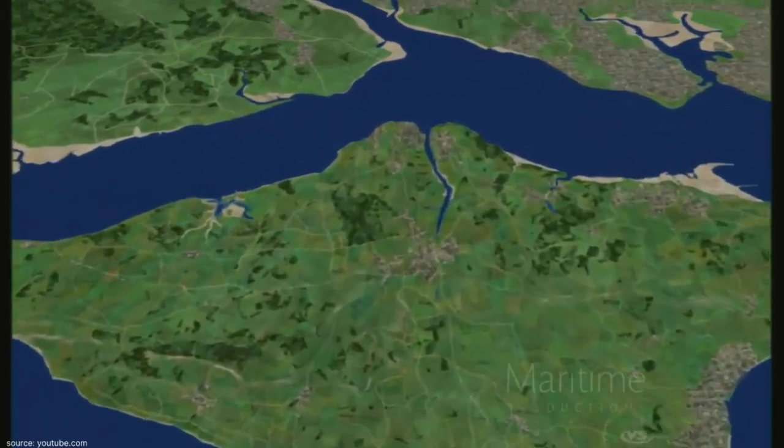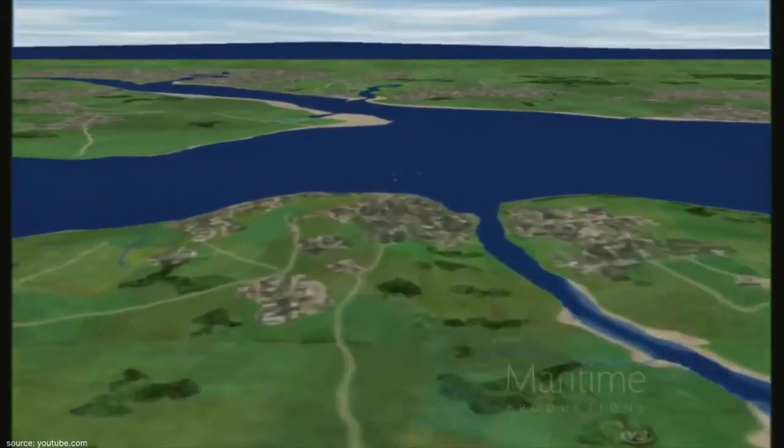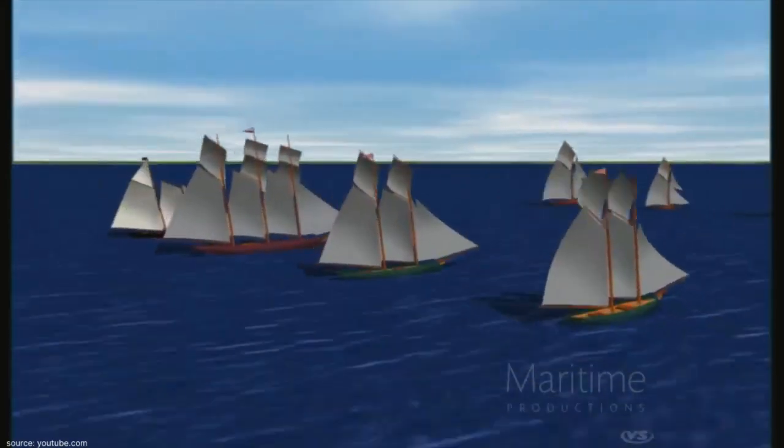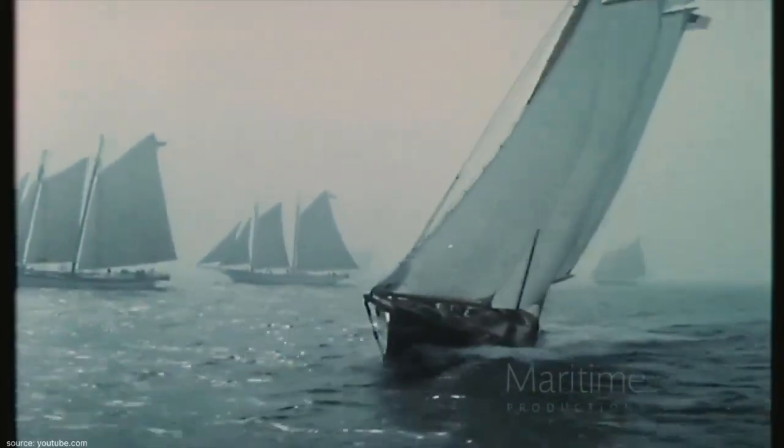You mentioned that you were involved heavily in two America's Cup projects, which is in general a race on water with very advanced boats. Maybe you can just describe in general what the race is about and then mention what the involvement of Airbus and yourself was in the project. For the people that are not used to the America's Cup, this competition is the most oldest competition in the world — a sport competition in the world.